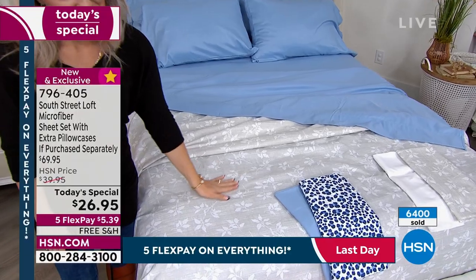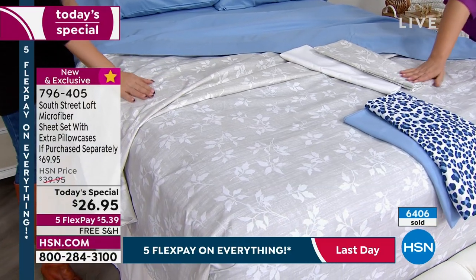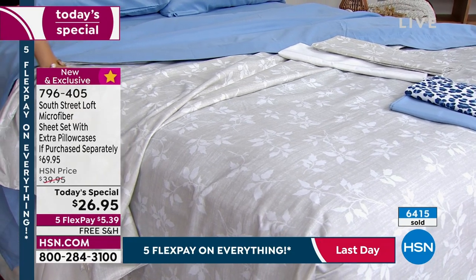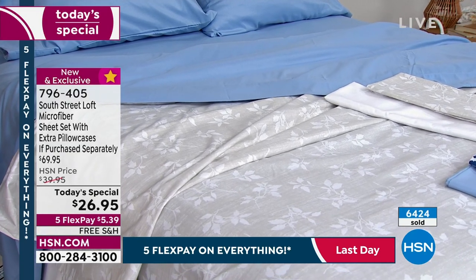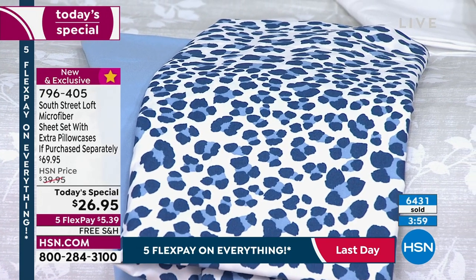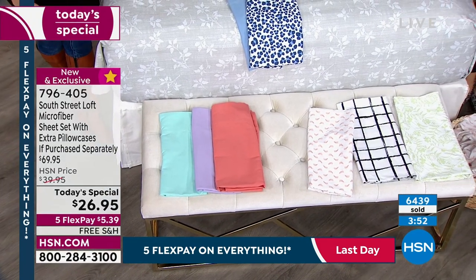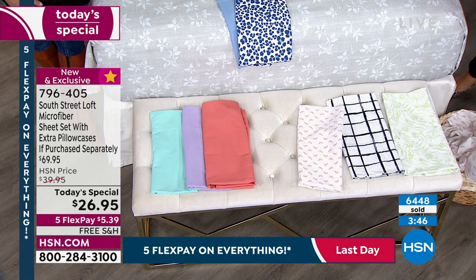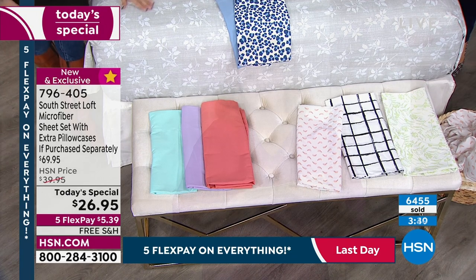The solids are so striking and vibrant, really saturated in color. At this price you get to have fun with prints too — that's why so many of you are gravitating to the beautiful gray foliage. In the prints we've got navy leopard, field green, plaid, and brush strokes. In solids, terracotta is in the lead. We've also got lilac, aqua, serenity blue, and white. All sizes currently available — twin, twin XL, full, queen, king, California king. At HSN we don't punish you for having a bigger bed — everyone pays the same price and everyone gets extra pillowcases.